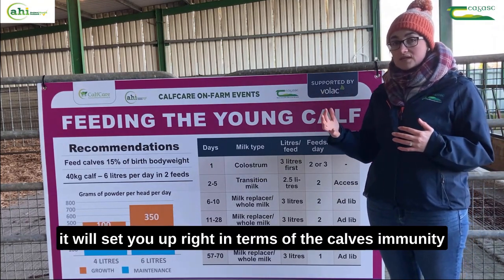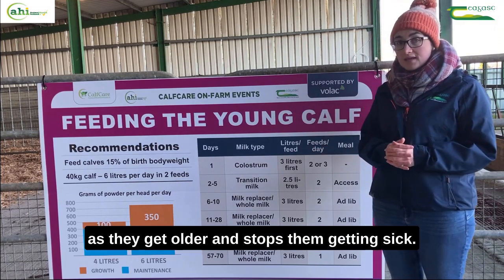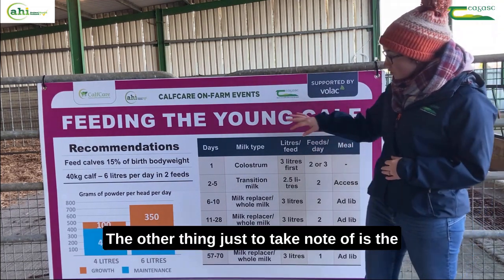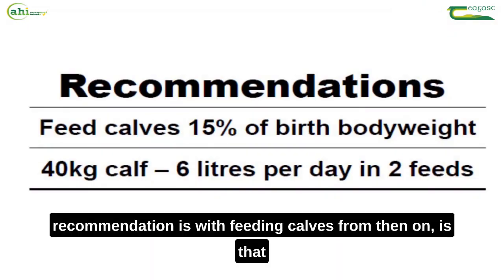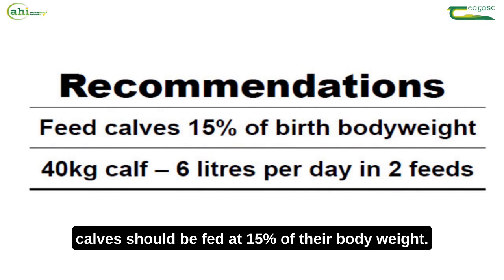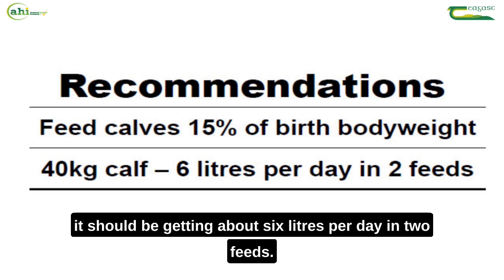That's your first feed and it's the most important thing in the whole calving season. It'll set you up right in terms of the calf's immunity as they get older and stops them getting sick. The recommendation for feeding calves from then on is that calves should be fed at 15% of their body weight — so for example, a 40 kilo calf should be getting about 6 litres per day in two feeds.